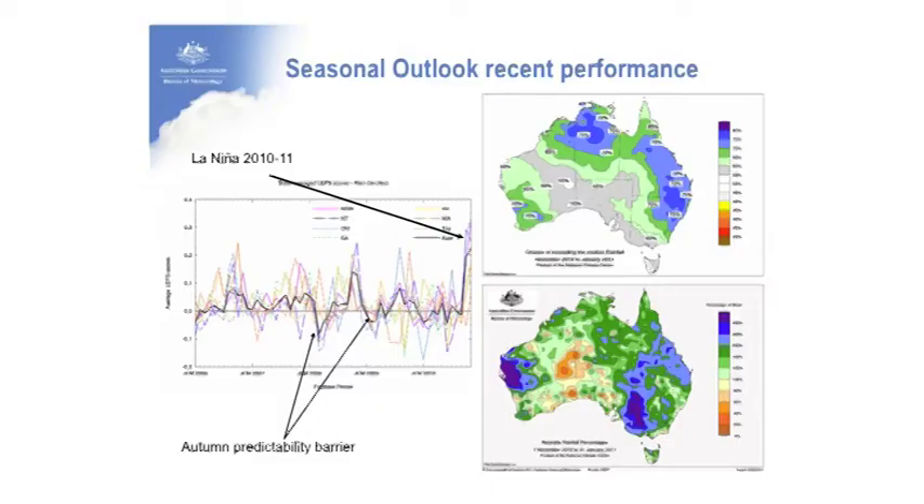There's skill at certain times of the year. The autumn predictability barrier is low, and that's when the black line on the left, which represents skill, dips. But in the La Niña of 2007 and in other periods of winter and spring in particular, we have the highest skill. The outlooks performed rather well.